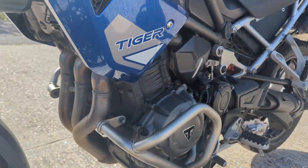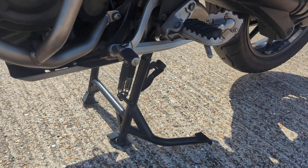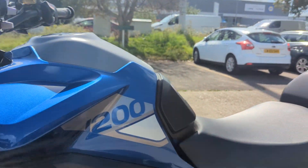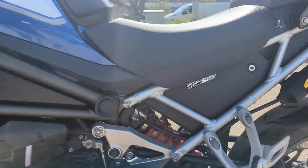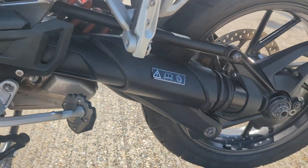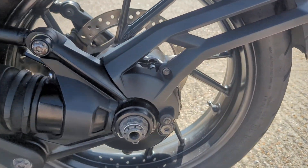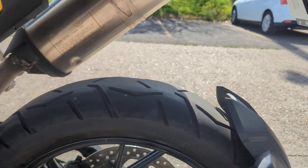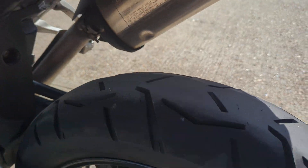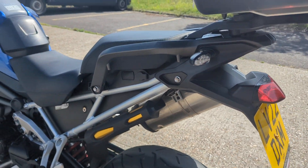Downpipes look fine. The centre stand looks nice and clean. It's got the side stand with a big foot. Good tread on the rear tyre as well, you can see that.